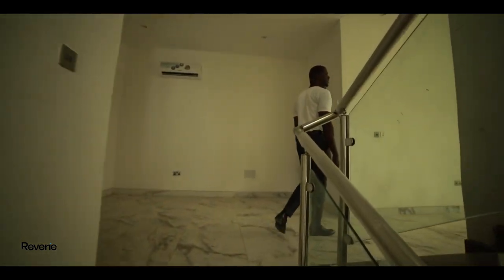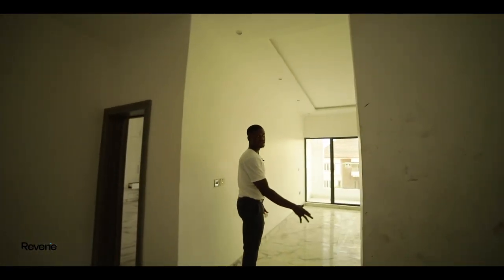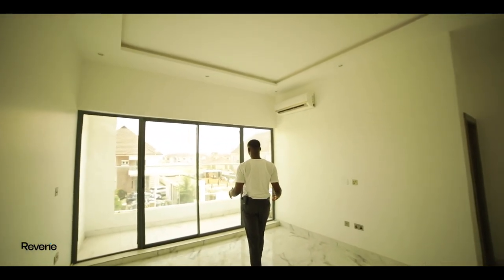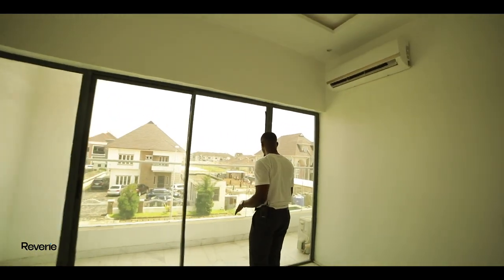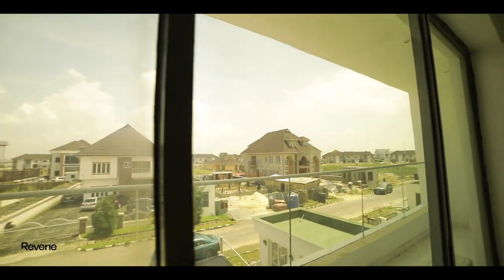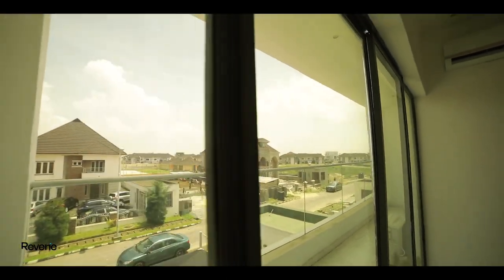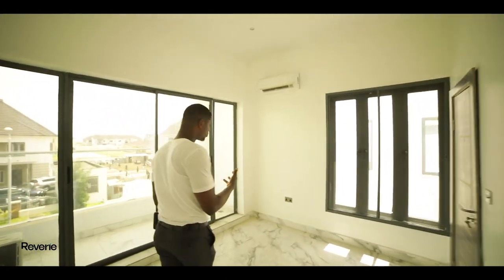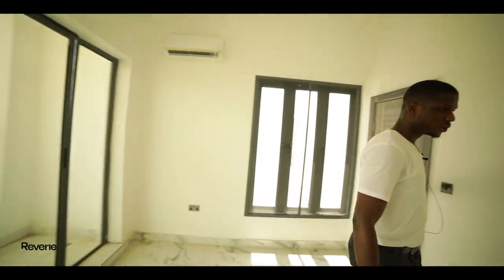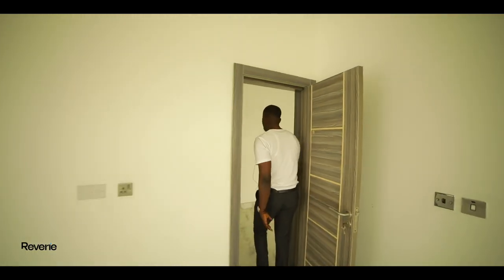This is the family lounge and look at that view — it is lovely and beautiful. There's one room just beside the family lounge and it has a private balcony of its own too. Great view. You also have the toilet over there.